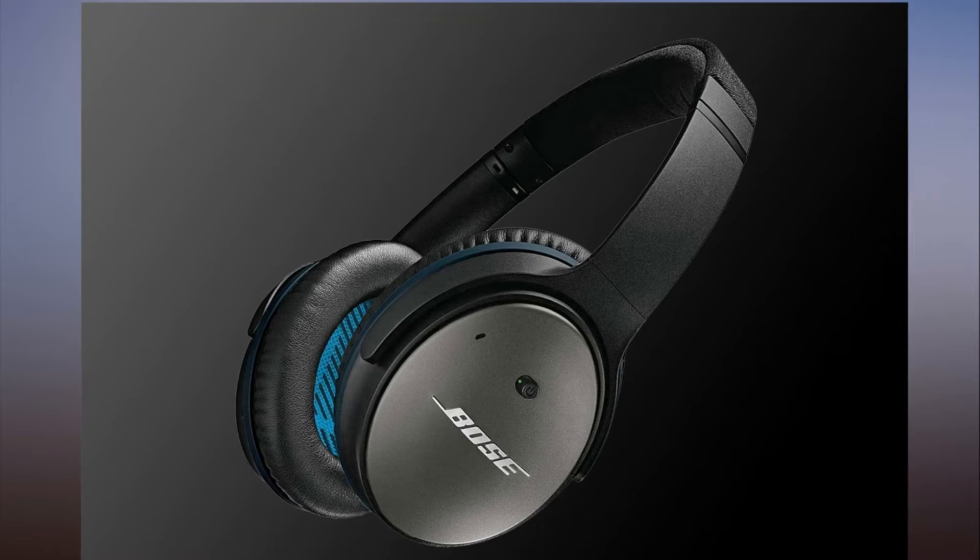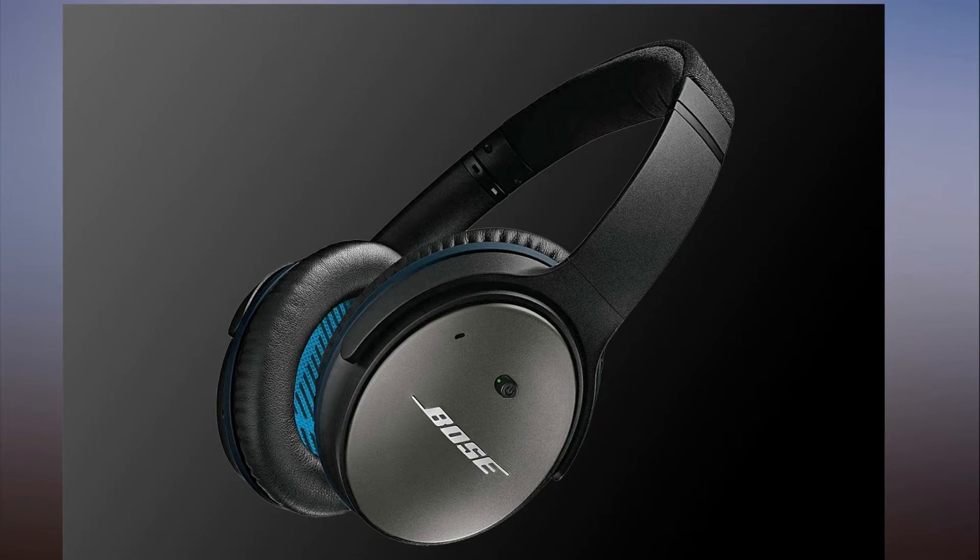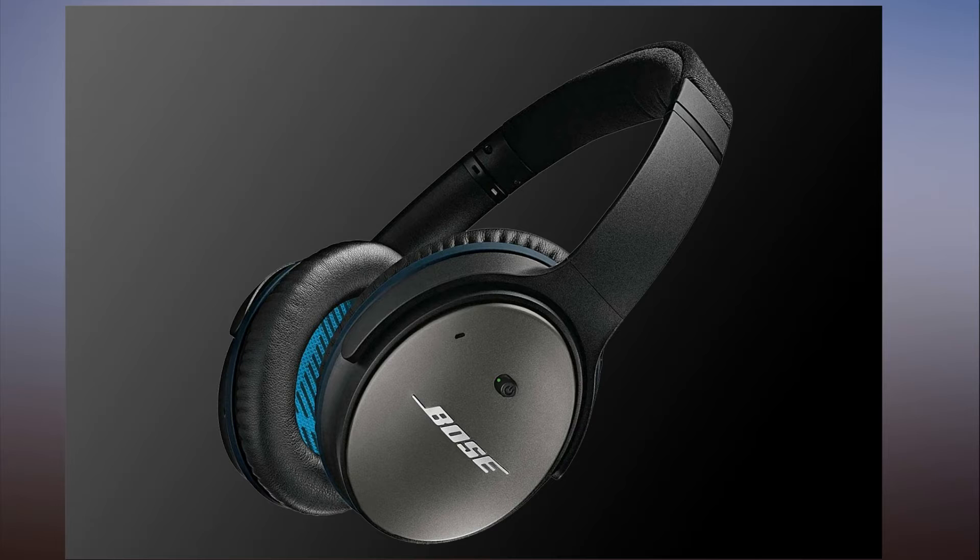Save $130 on our favorite Bose Noise Cancelling Headphones. When it comes to sound quality, the Bose QuietComfort 25 acoustic noise cancelling headphones are just as good as the Bose QuietComfort 35 Series 2 wireless headphones. So why is the Bose QuietComfort 25 model $299 while the QuietComfort 35 is $350?